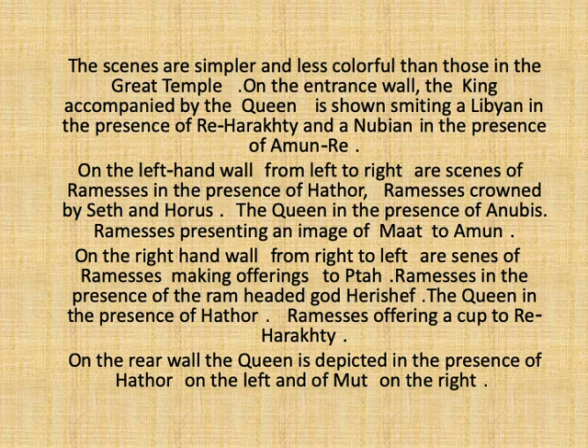It is unusual for the queen to accompany the king during these smiting scenes. However, she appears with him as it is, in fact, her temple. On the left-hand wall, from left to right, are scenes showing Rameses II in the presence of Hathor, and a magnificent scene representing Rameses II crowned by both Horus and Set. Also, the queen appears in the presence of Anubis, while Rameses II is presenting an image of Ma'at to God Amun-Ra.